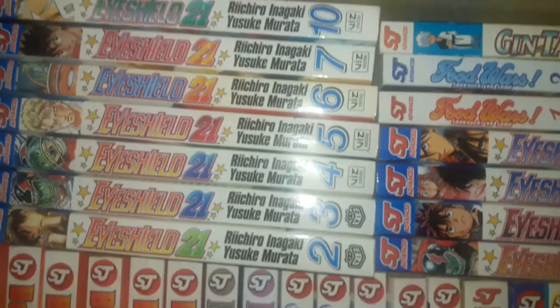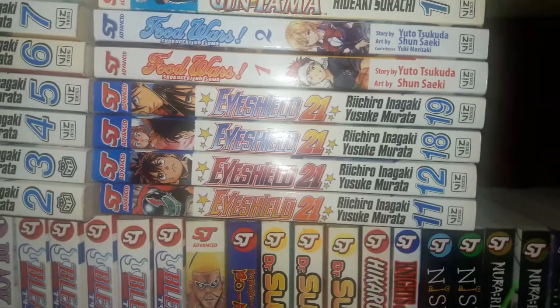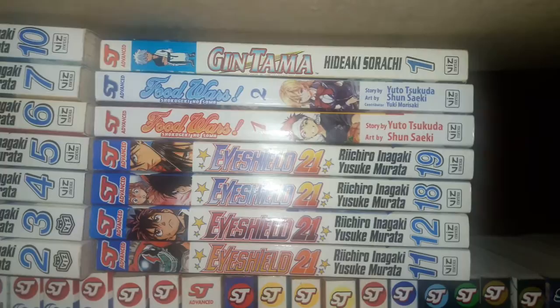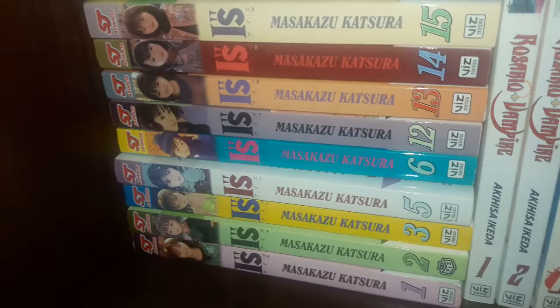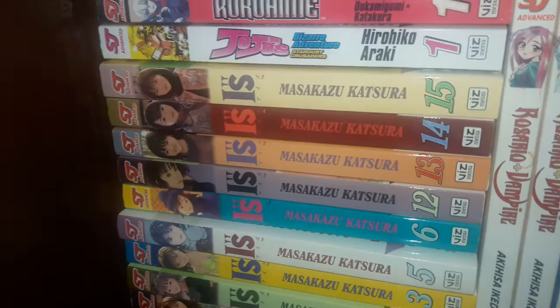Over here we've got Ichi the Killer volumes 2 through 7, volume 10, 11, 12, 18, and 19. Food Wars Shokugeki no Soma volumes 1 and 2. Gintama volume 1. Moving down to the shelf: volumes 1 through 3, 5 and 6, and 12 through 15 of Eyes. I still can't get over the fact that the guy who did this ended up doing Zetman — quite the contrast.